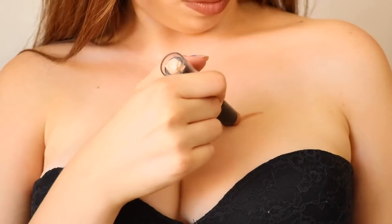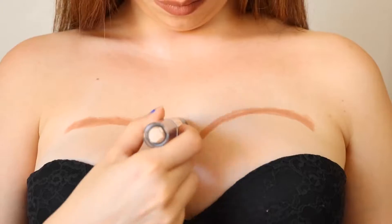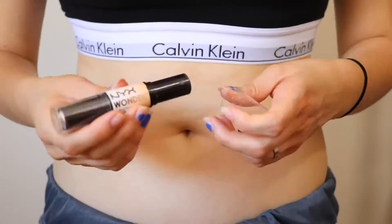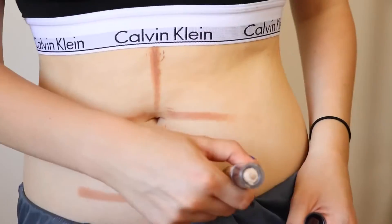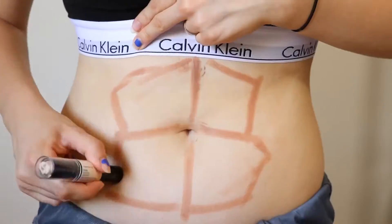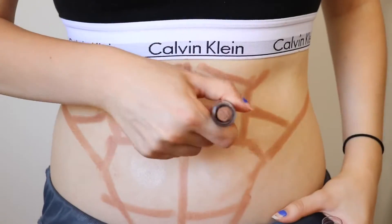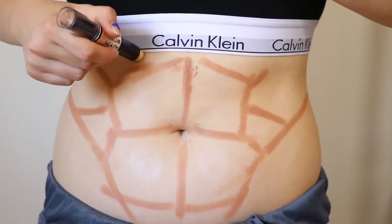Boob contour — just about everyone and their mother has either seen this one, tried it, or heard of it; it's just to make your boobs look bigger or have more cleavage. Ab contour — I tried really hard to make this one work, although it just didn't really look that legit on me. I have seen pictures of people doing this and it looked really real, so if you want to try to get some abs without working out, there you go!